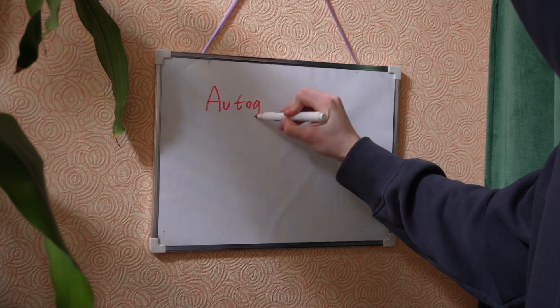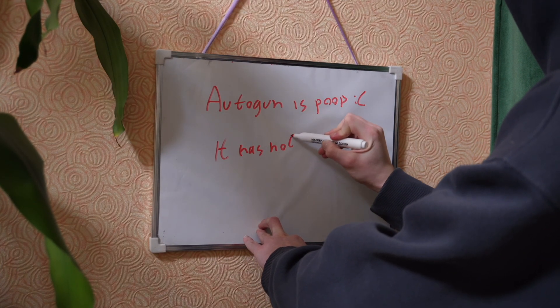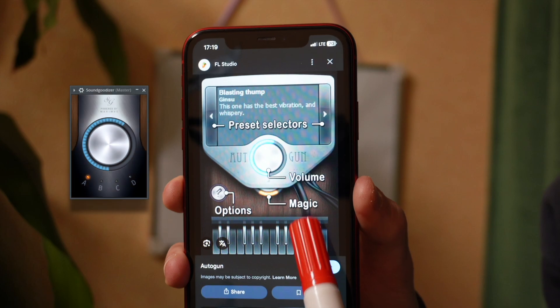Since there aren't many variations, all Autogun presets don't sound unique. The name and description are real, but they are repeated for many presets. By the way, this magic knob is from Soundgoodizer.